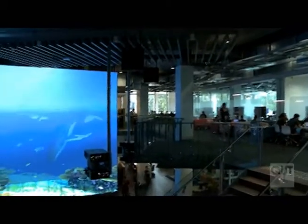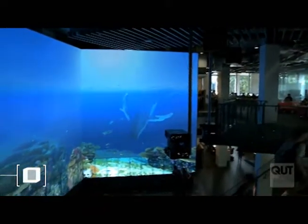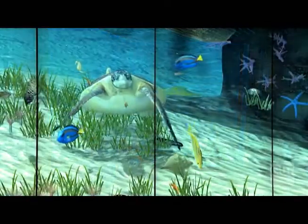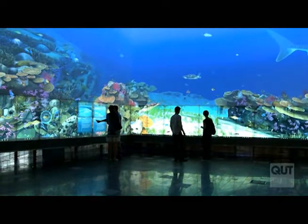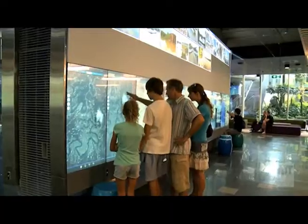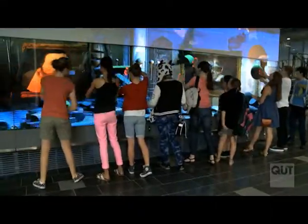Just inside the impressive entry doors is The Cube — one of the world's largest digital interactive learning and display spaces. It is part digital display and part science lab, with content that provides a visual and interactive representation of QUT's research through workshops, labs and digital tours.